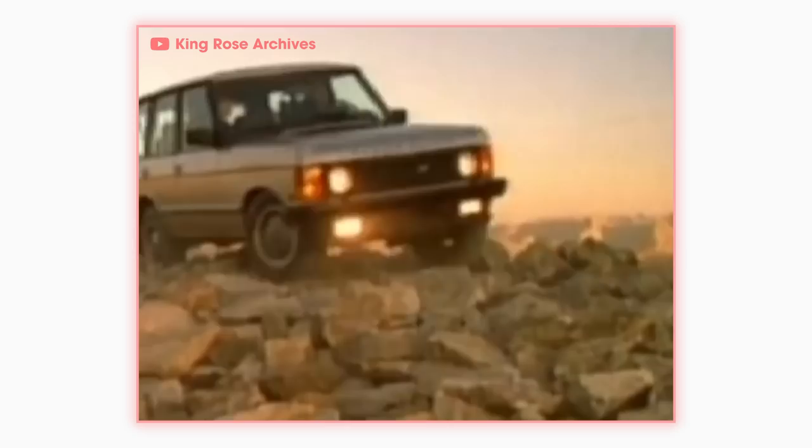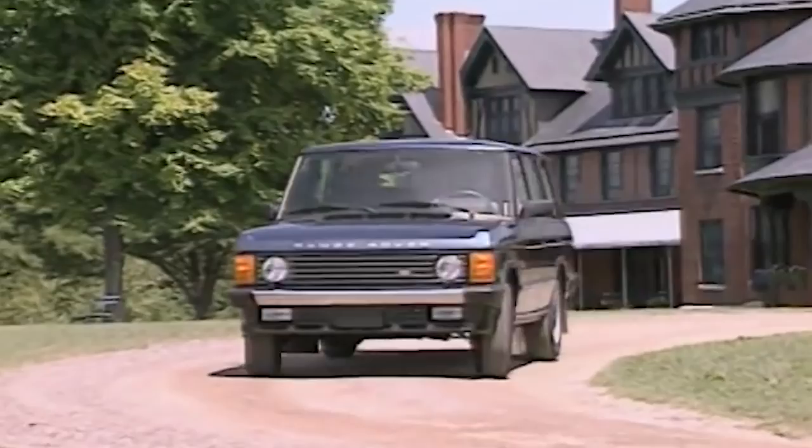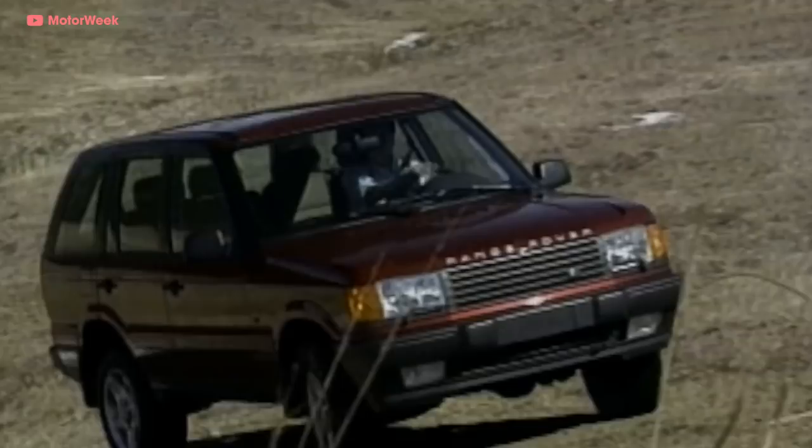Aside from small tweaks, the car stayed basically the same. The first-gen Range Rover was in production from 1969 to 1994 with very few changes — an insanely long production run. The company was then bought by BMW in 1994, and soon after they debuted the second-gen Range Rover.